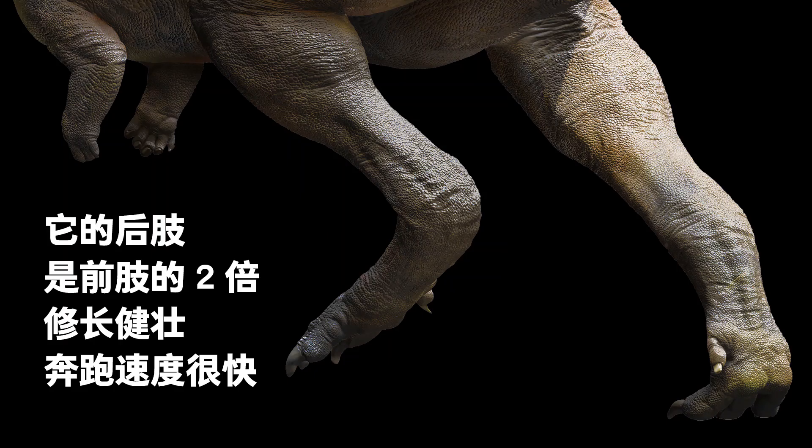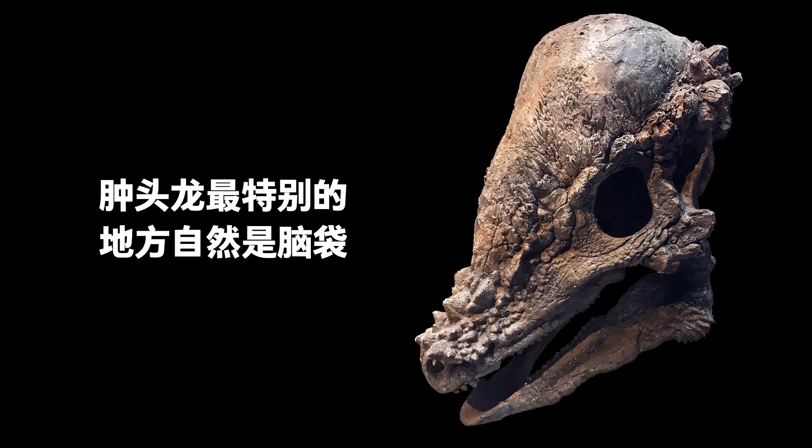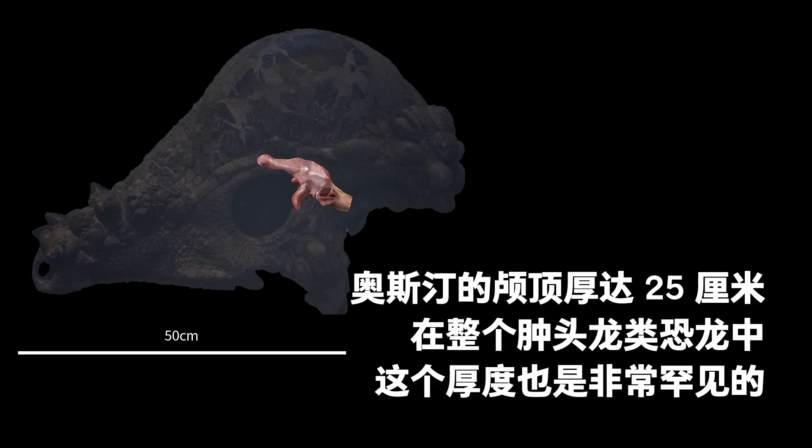Its hind limbs were twice as long as the forelimbs, slender and strong, and they ran fast. The most noteworthy part of Pachycephalosaurus was its head. The top of Austin's skull was 25 centimeters thick. Such a thickness was very rare even in the entire Pachycephalosauridae family.